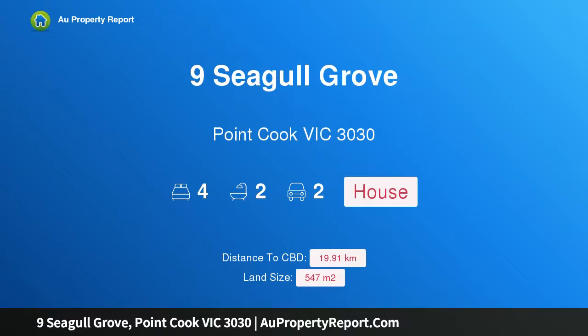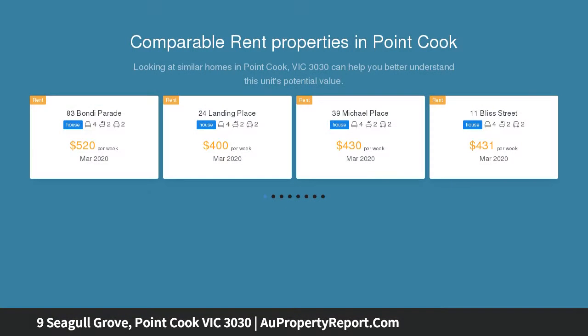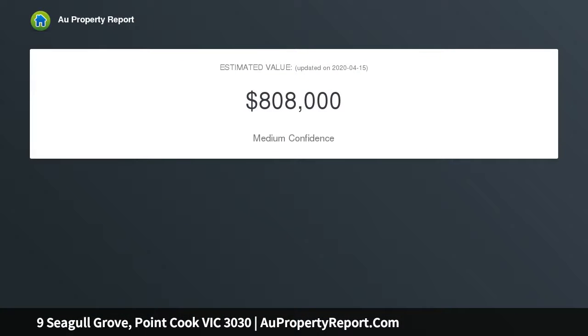Hi, I am glad to introduce property nine Seagull Grove, Point Cook, Victoria 3030 — a stunning home in a serene location. LJ Hooker Point Cook presents nine Seagull Grove, Point Cook. Prepare to be impressed by this magnificent Point Cook family residence.